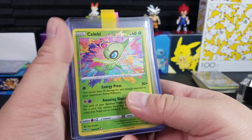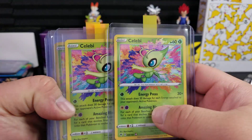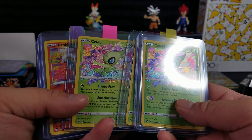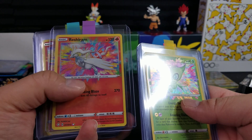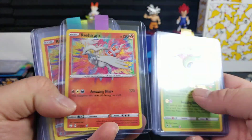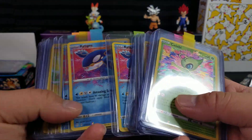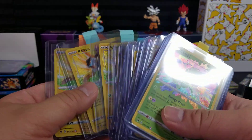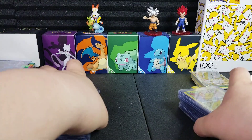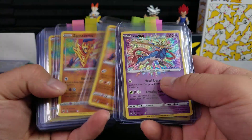You already guessed it — these are Amazing Rares, which started out in Vivid Voltage. At first they were super hyped. They are legendary Pokémon with a very rainbow-y, colorful background that extends outside of the holo area, and they're just super cool. Some came out in Vivid Voltage at the peak of the hype in 2020, and some came out later in the special set Shining Fates. Nonetheless, they're all super cool.